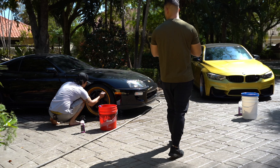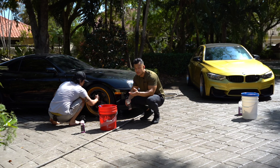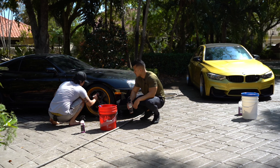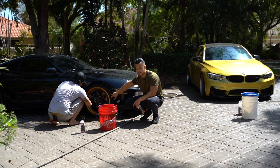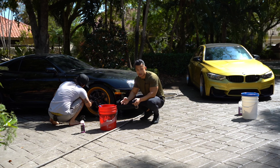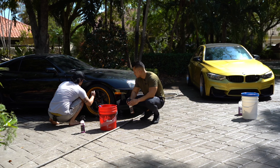Even if you have brand new tires, you should always clean them because the outside of tires is always dirty. And if you want tire shine or anything you put on your tires to stick correctly, you want to definitely clean them up first. Then you can use this brush on the tires.